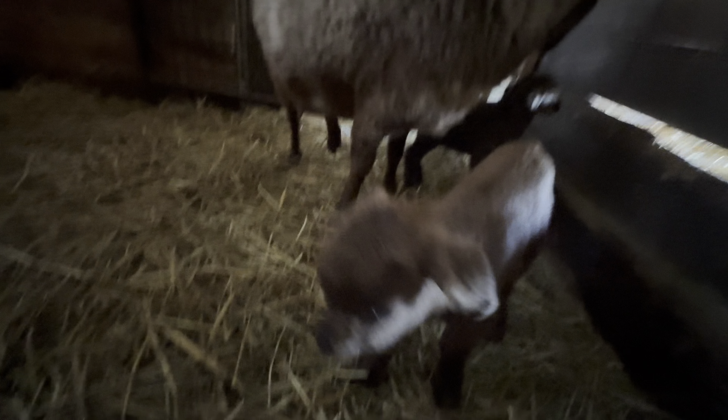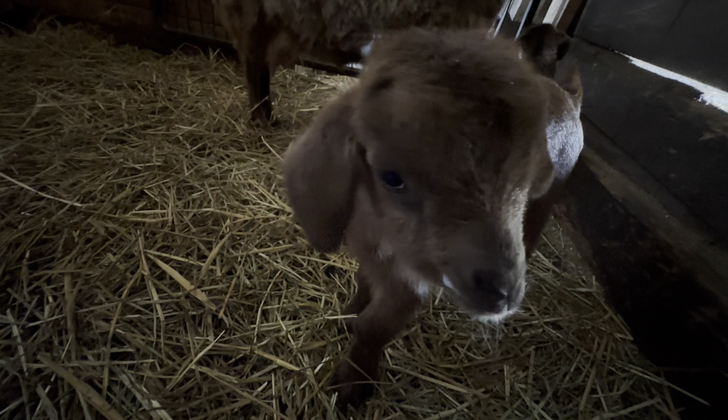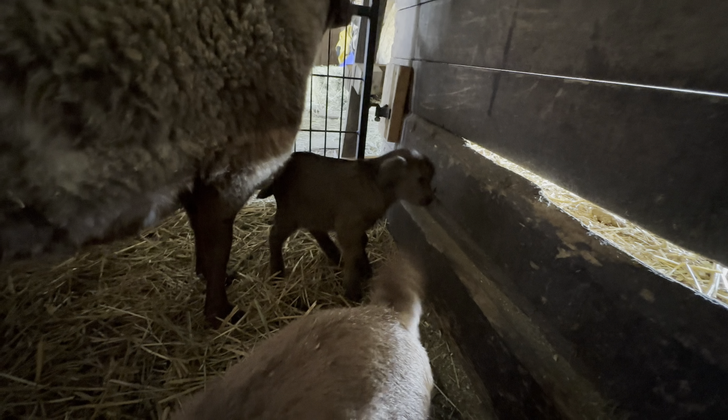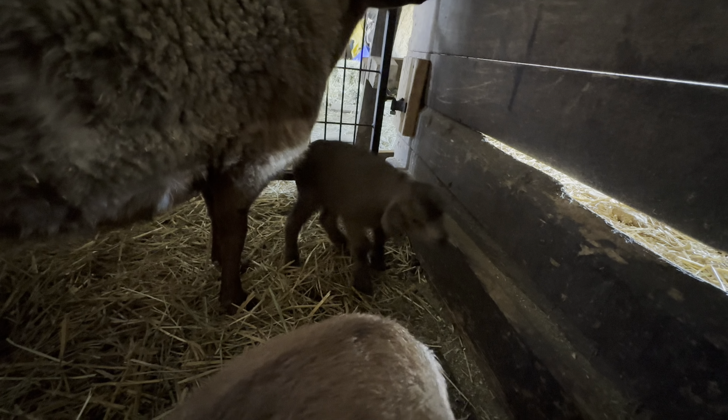Meanwhile, yesterday's kids are big and bouncy. I'm always amazed at how fast they can find the milk bar.